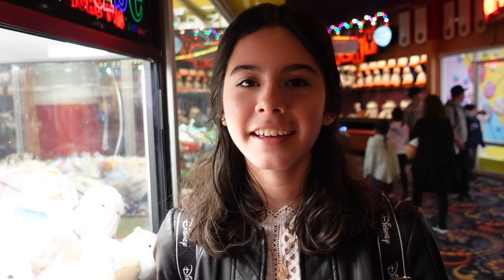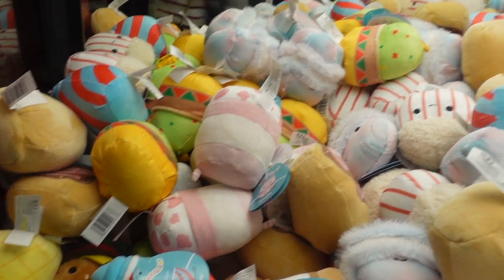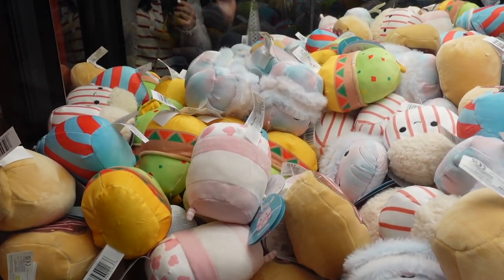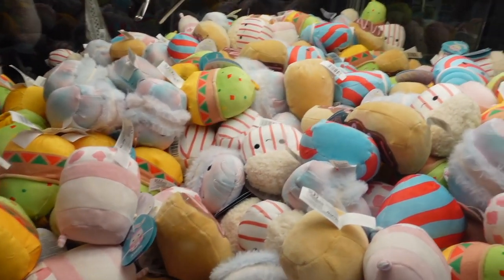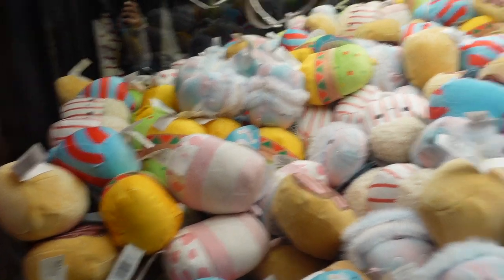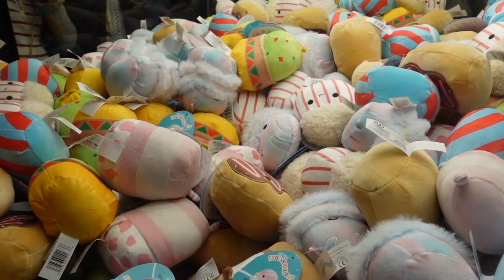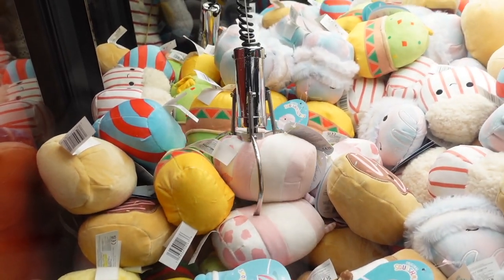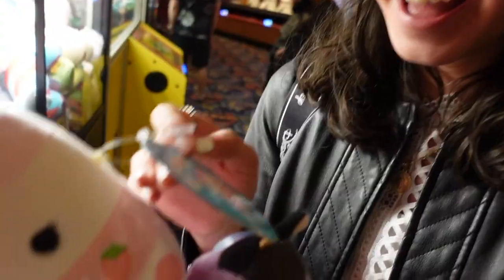I'm going to give this claw machine another try — it looks familiar. I saw various people trying to win the squishmallows so hopefully it'll be time for a payout. I'm going for that strawberry milk right there. I'm running low on credits so I really hope I can win this — that would be epic. They've got a good grip on it — five, four, three, two, one. We got it! We got my strawberry — it's a Molly!